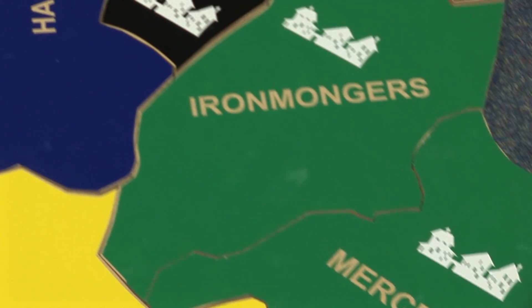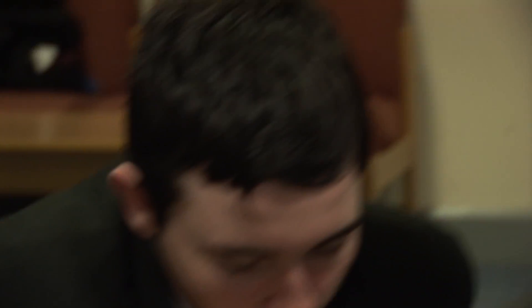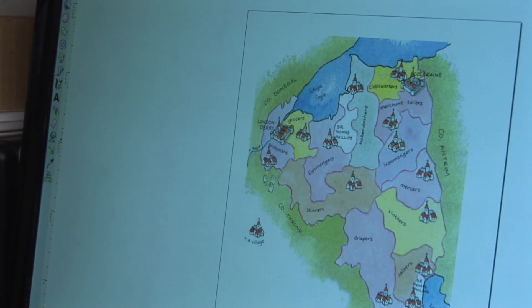It struggled a little with the concept of the London companies coming in, dividing up the land, and then renaming certain areas. The first part of the project would have been the factoring of the map we provided of the Plantation of Derry.